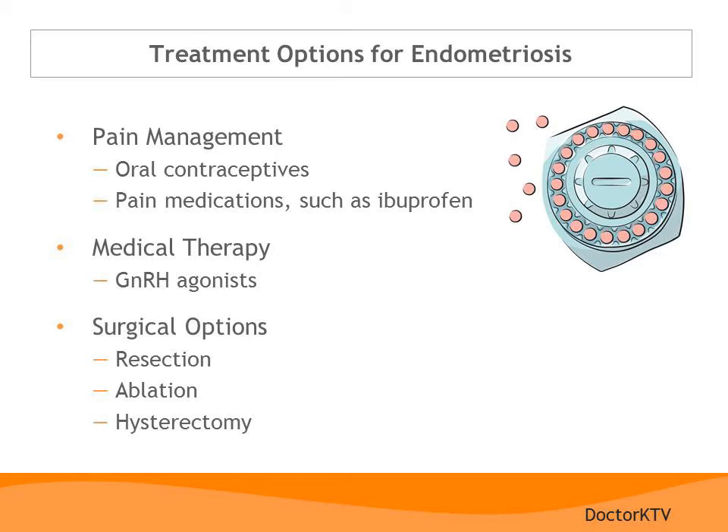For more severe cases, surgery may be required. This can involve removing or resecting the endometriotic implants from the pelvic area. Some physicians will also use laser ablation or ablation with other types of electrical energies to destroy the endometriosis implants. Ultimately, the only true cure for endometriosis involves complete hysterectomy. When a woman no longer has menstrual periods, very often the endometriosis implants will regress. For very severe cases, hysterectomy along with removal of the ovaries and tubes may be required to completely remove all of the abnormal tissue and control the symptoms.